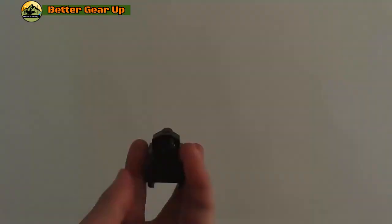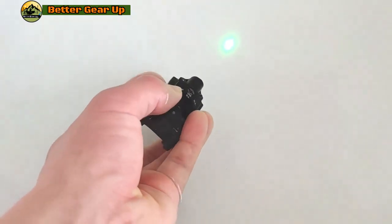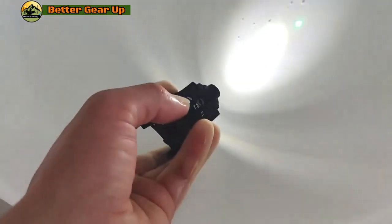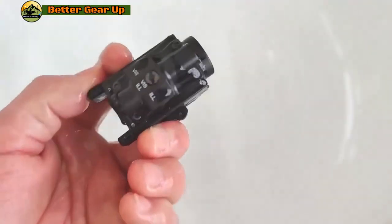The package comes complete with five rail adapters, two wrenches, four small screws, a USB charging cable, and a user manual to ensure easy installation and operation. Should you have any questions or concerns, our dedicated customer service team is readily available to assist you.